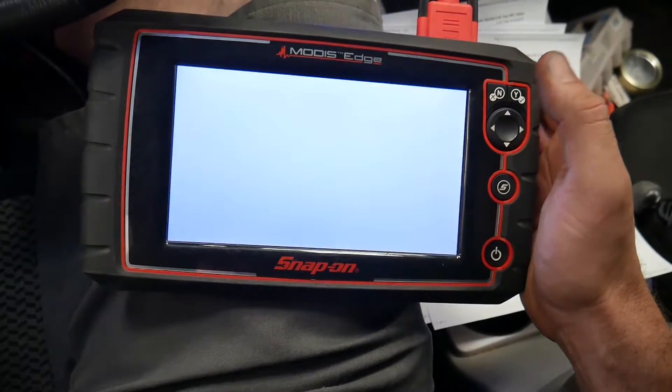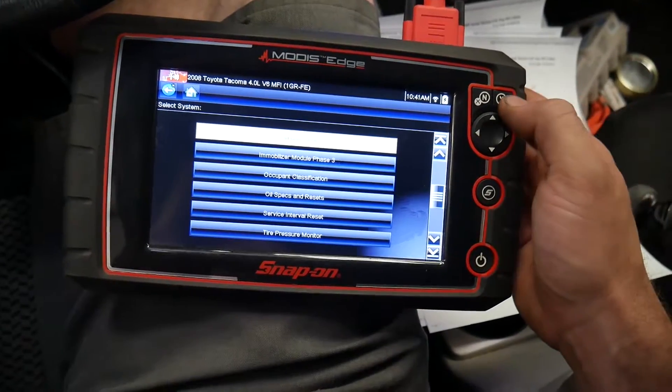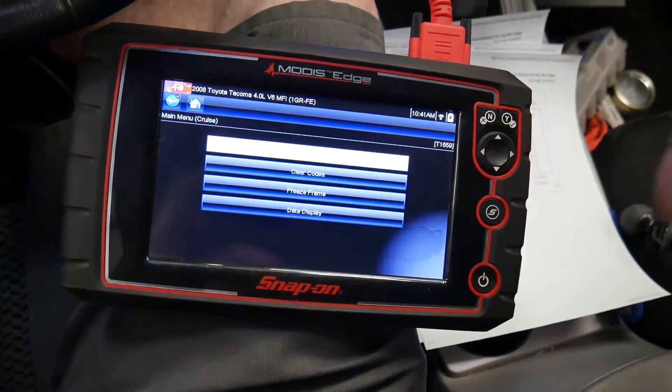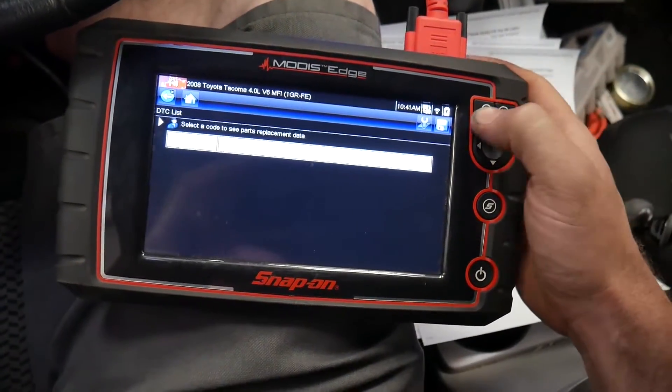Just to make sure, I'm going to go back and see if there's a cruise control module listed — and there is. Now this is built into the ECM, but apparently they want you to access it from a different menu. I'll check codes — no codes.